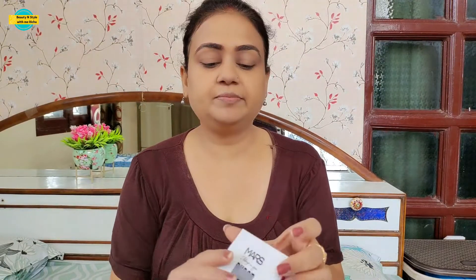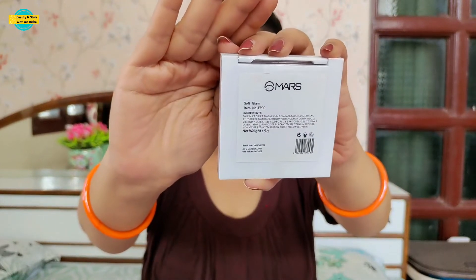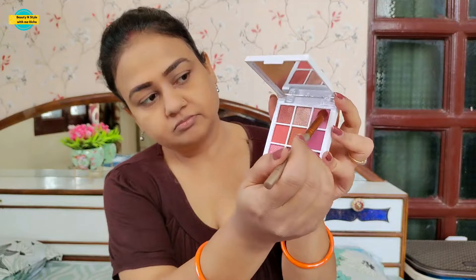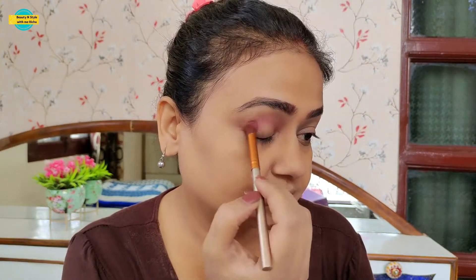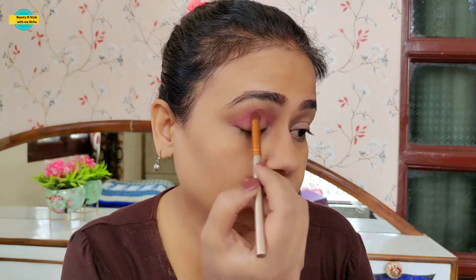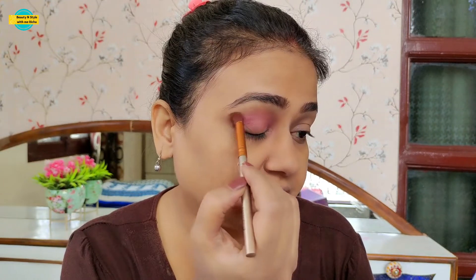After the eyebrows, I am going to use the Mars Palette Eyeshadow Palette — the shade name is Soft Glam. I will apply a light pink shade using a fluffy brush, applying it to the crease and blending it into the transition on both sides. When all the shade is deposited on the crease, take the brush to blend it in the direction of the transition.